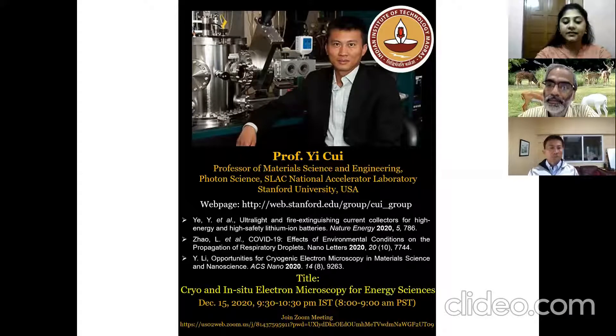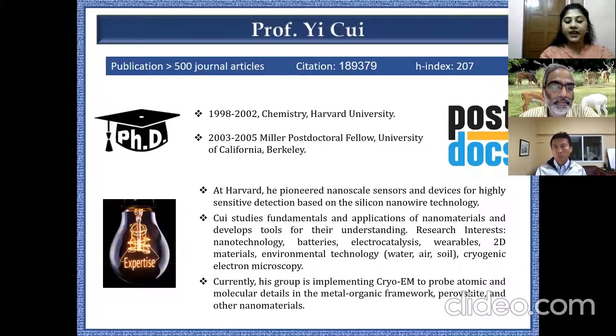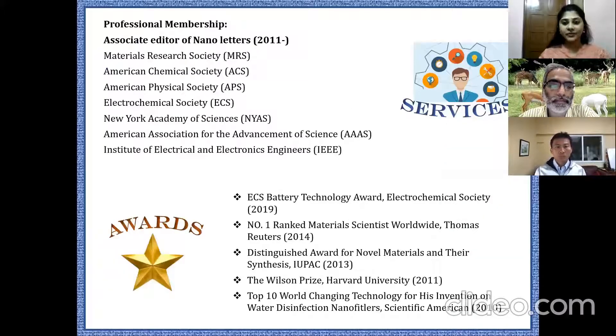He is one of the associate editors of the journal Nano Letters since 2011, and is on the advisory boards of many prestigious societies including the American Chemical Society, American Physical Society, Electrochemical Society, New York Academy of Sciences, and the American Association for the Advancement of Sciences. With this quick introduction, let me welcome our today's speaker.